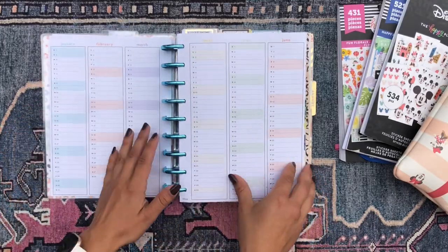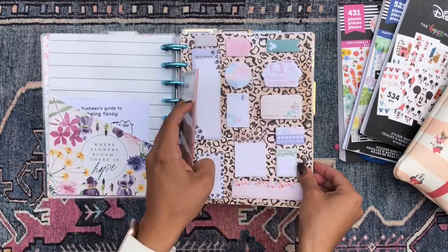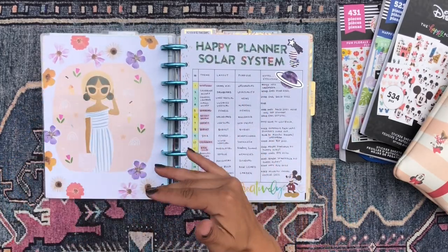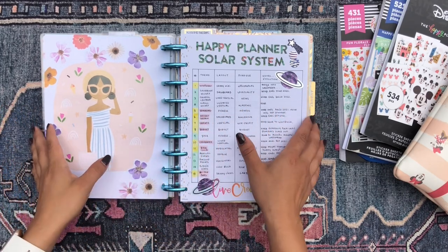Not much different for the calendar pages, my folder, or my sticky note dashboard. This is all pretty much still the same from my last flip through. So if you're interested in checking out any of those flip throughs, they're all on my channel.